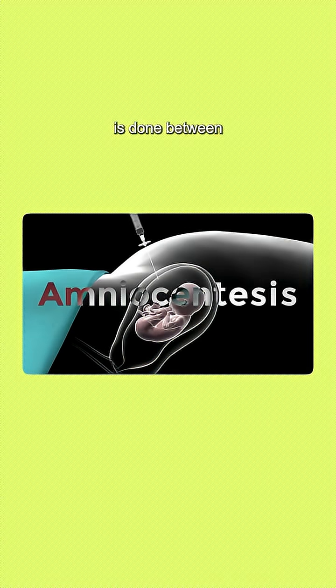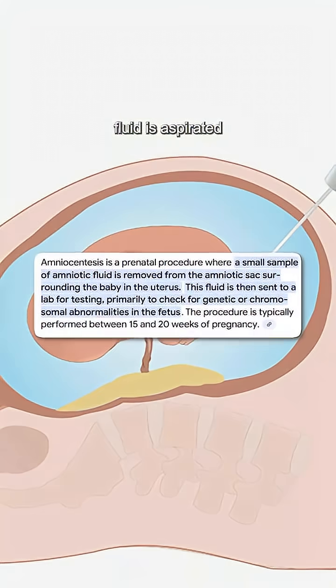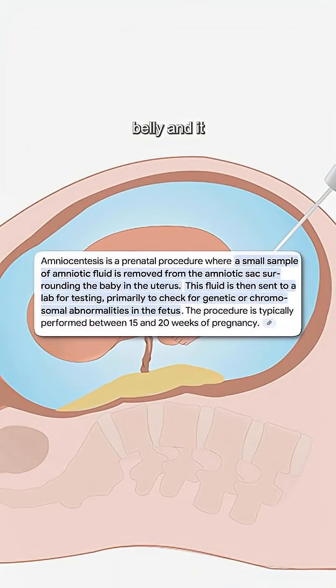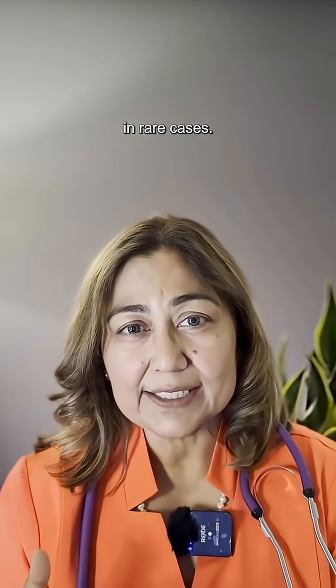There is a confirmatory test called amniocentesis, which is done between 15 to 18 weeks if any of these screening tests comes out positive. Here the amniotic fluid is aspirated from the mother's belly and tested for fetal DNA. It has a miscarriage rate of 1%, but as you saw, it is still possible to miss Down syndrome in rare cases.